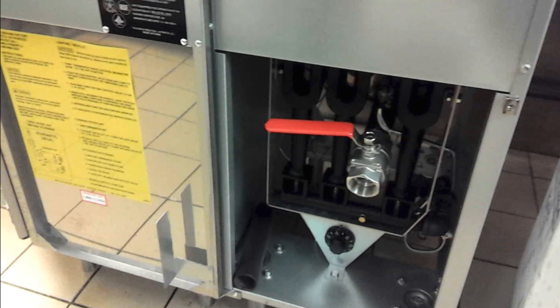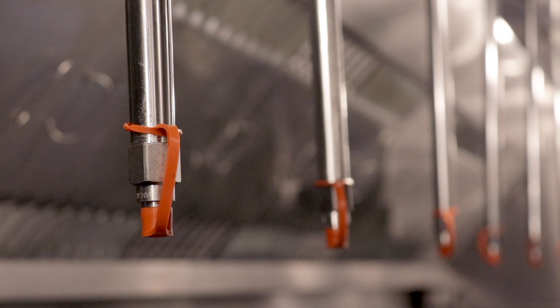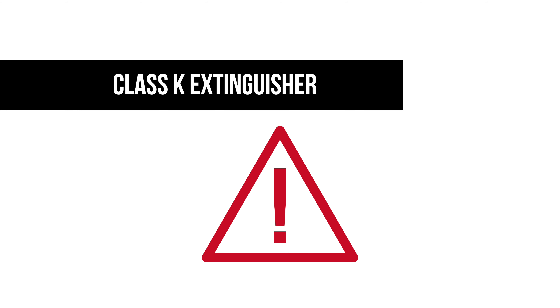Finally, the fusible links must be replaced following the manufacturer's guidelines. To determine if your system is compliant, look for the UL300 stamp located on the tank or on the cabinet.